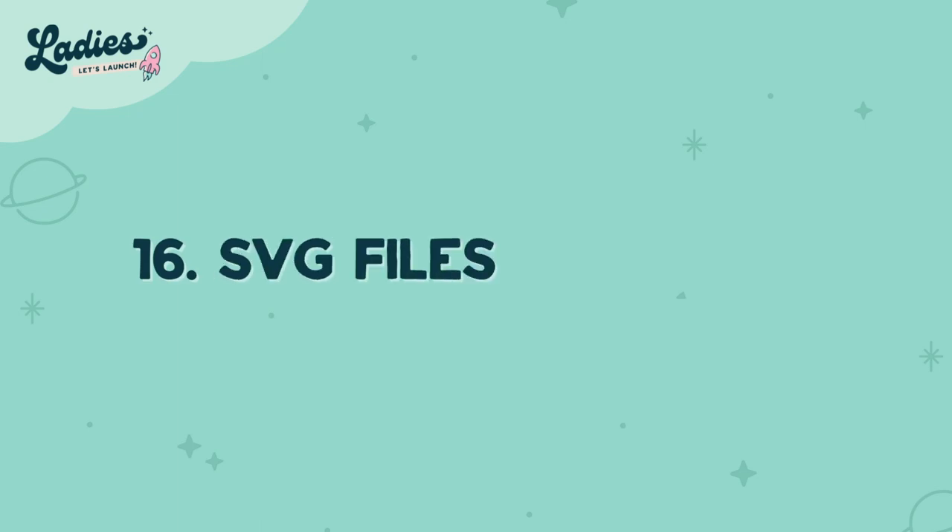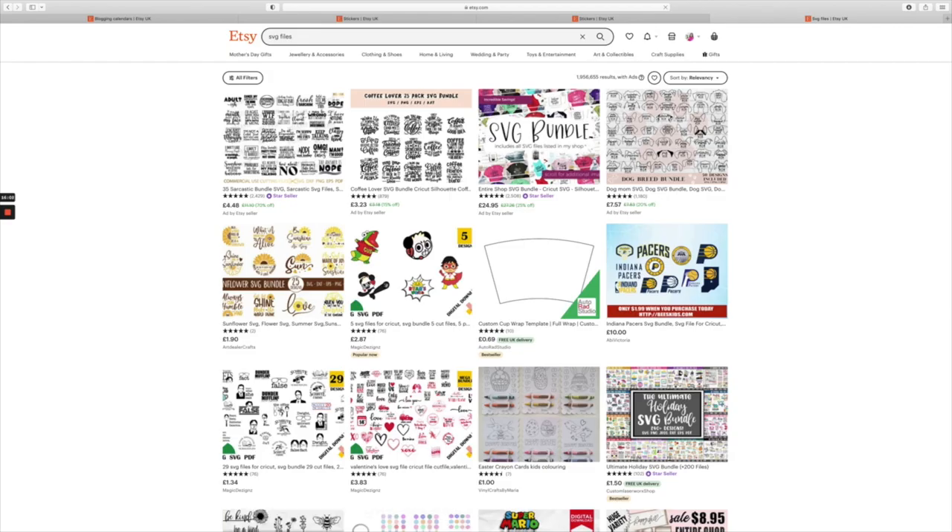Number sixteen is SVG files. Design something that DIYers would love to put on their cup, hat, shirt, or bag.